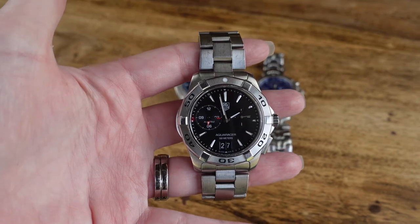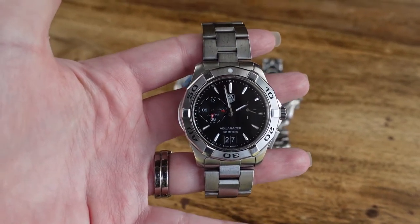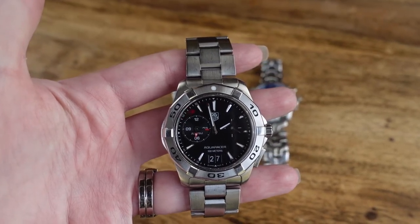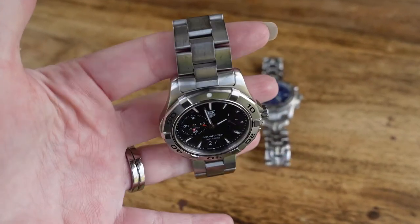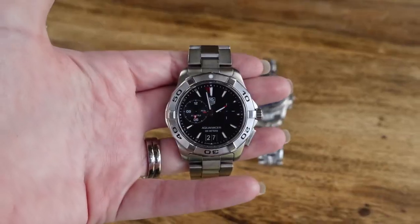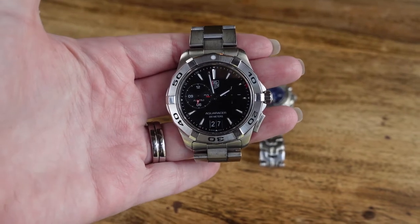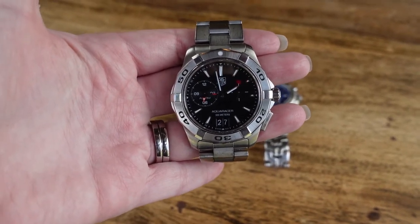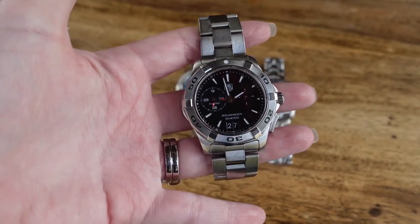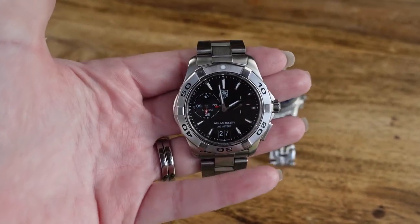A really neat thing about Tag Heuer is that they sometimes pop up at Sam's Club, so you can get great savings on these watches. We did go to the outlet and were honestly not that impressed — the deals at Sam's are better. They aren't always available there, but you can find really good deals, particularly on previous season's color patterns.